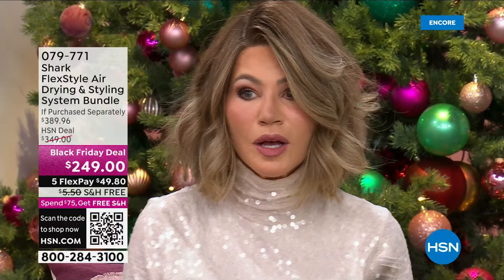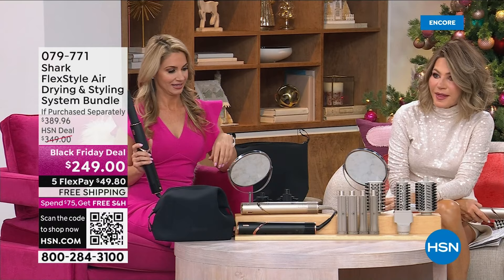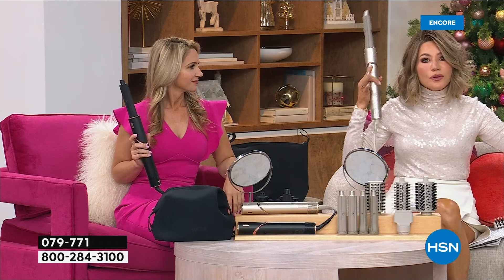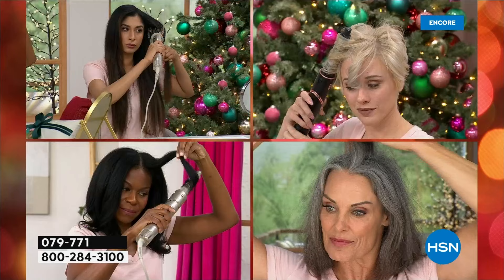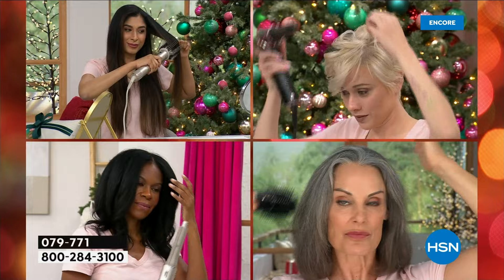Such volume in seconds — do you see that? Normally this would take me hours — I'd have to section everything off, blow dry, then flat iron. This will give you volume, lift, curl — everything you want. This is safe heat. We're not doing this at 500 degrees and zapping the hair. This is actually heating inside out to give you lift and fluff.